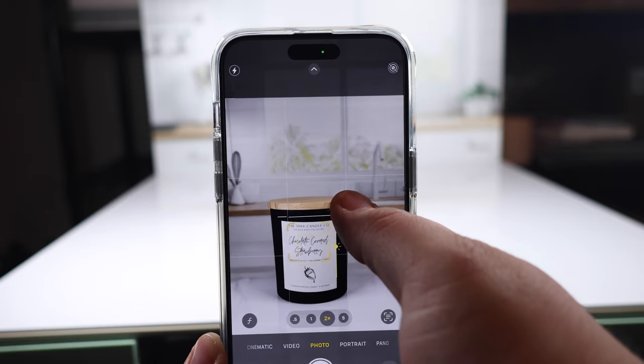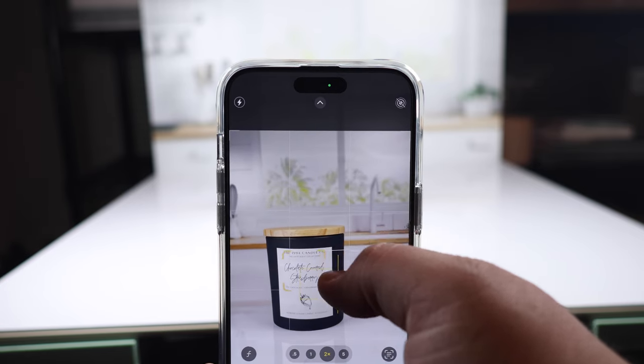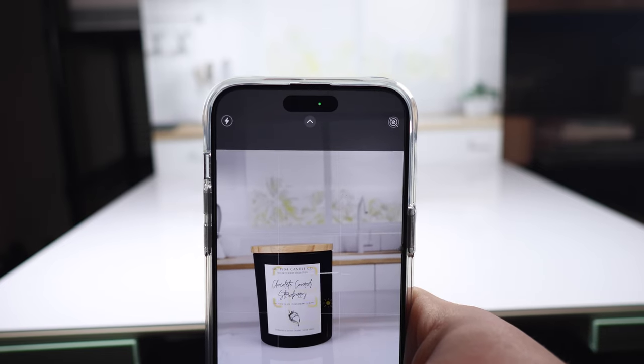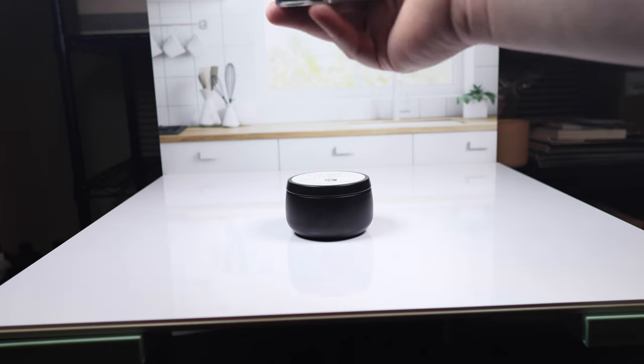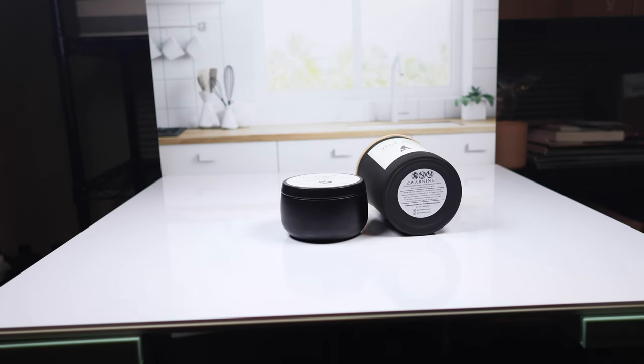Sometimes I'll also play with the lighting using the little sun slider — bringing it up brightens the photo, bringing it down darkens it. I'm going to bring it up a little bit and take that shot. Then I'm going to switch this candle out for a different scent. For this next one I'm actually just going to do a flat lay shot, shooting from above to get some variety in our AI photos. A flat lay, for those who don't know, is just when you're taking a photo from above instead of straight on.